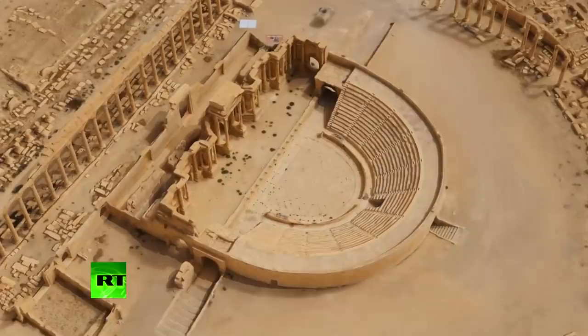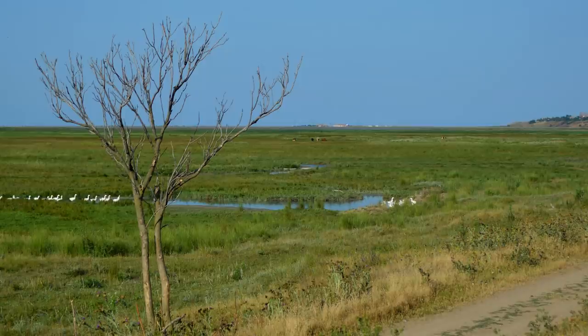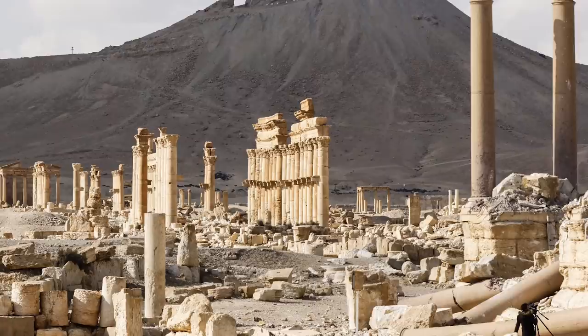Well, the answer, it turns out, is pretty simple. Way back during the time of the Roman Empire, Palmyra wasn't a desert — it was actually more of an arid steppe. Grassroots would have kept rainwater from being absorbed by the ground, pooling into small creeks and rivers, enough to water crops for food and provide drinking water.